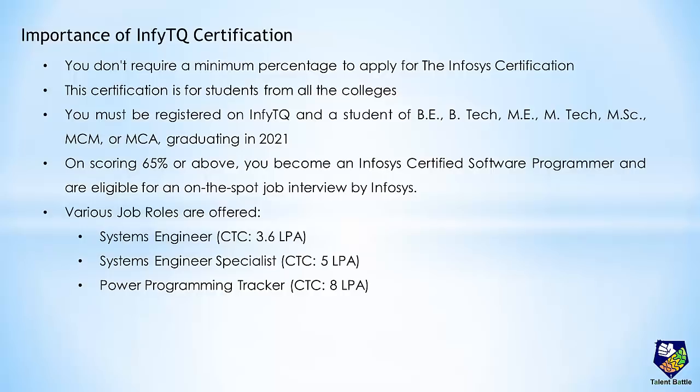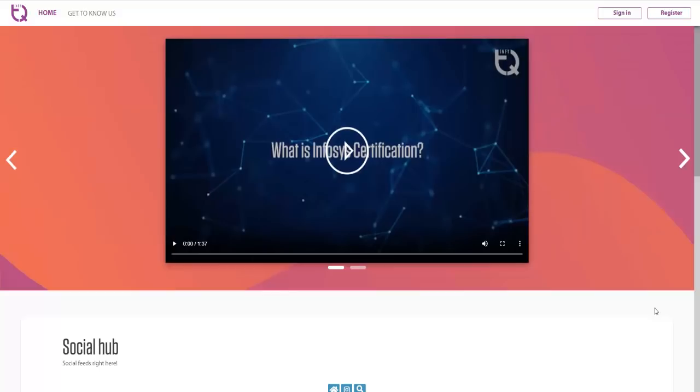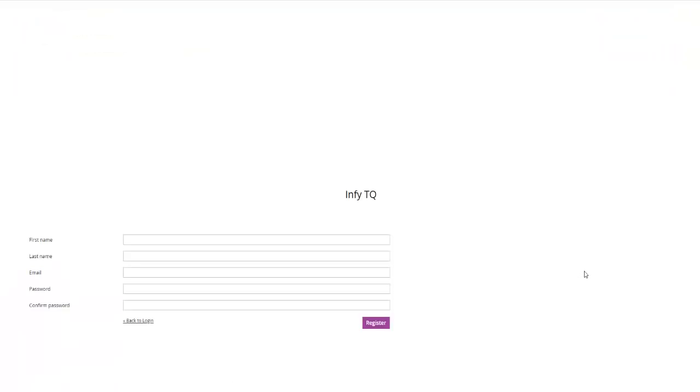You can apply for this particular opportunity to get into Infosys. Now let us check in detail how you can apply, how you can register on InfityQ platform, and how you can apply for the certification. This is the official website of InfityQ by Infosys. The link for this website is provided in the description of this video. For first time visitors, you need to first register on the platform by clicking the register button.